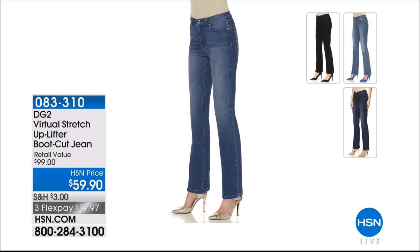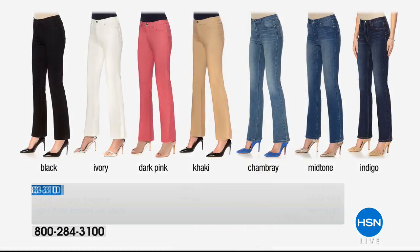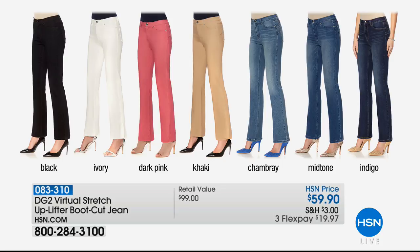Coming up we've got the virtual stretch Uplifter. Instead of boot cut, we should call it the booty cut — it's all engineered to lift the derriere. That's coming up on three or four credit card payments. All fashions you see entitle you to additional flex pay when shopping with your HSN card. We have these in average, petite, and tall — $59.90. It's all about lifting that derriere so we don't have to do any more squats.